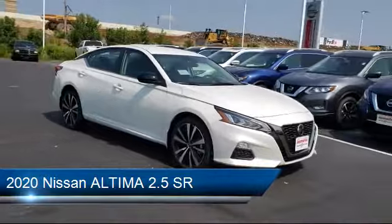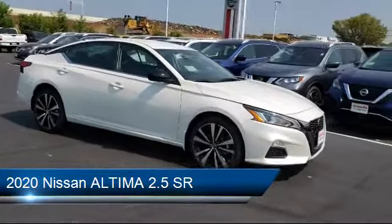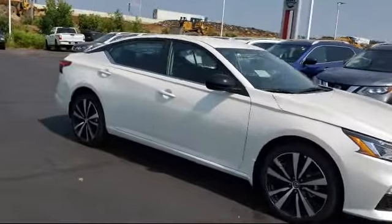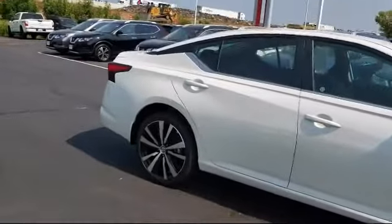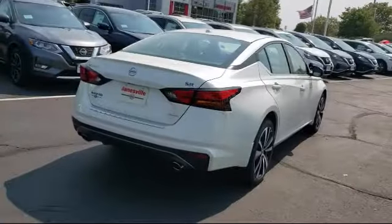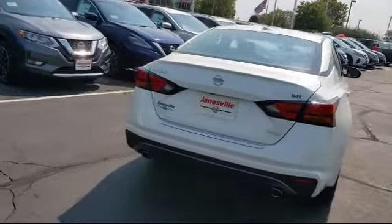It comes equipped with a remote start system, blind spot monitor, lane departure warning, leather wrapped steering wheel, steering wheel controls, Bluetooth smartphone integration, stability control, keyless entry, power outside mirrors, and all wheel drive.